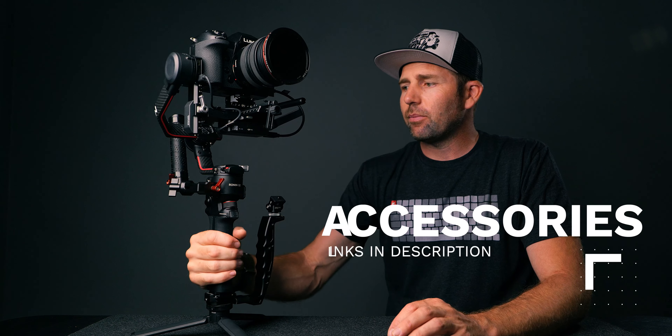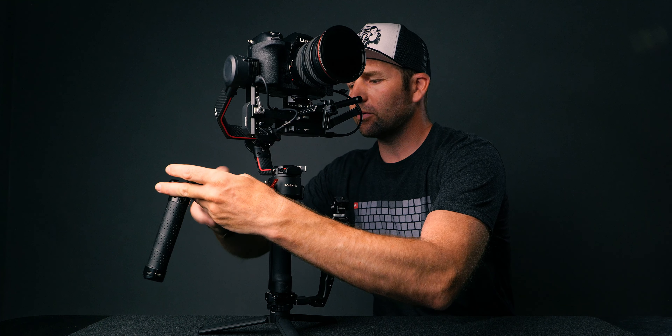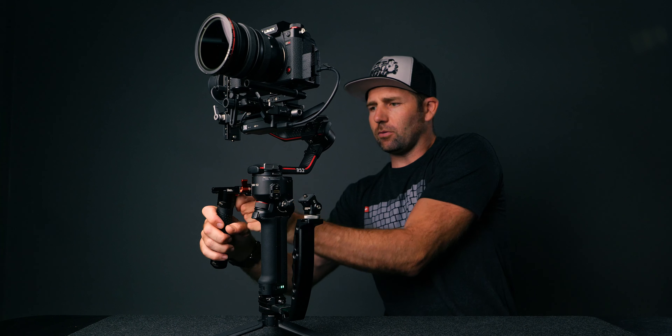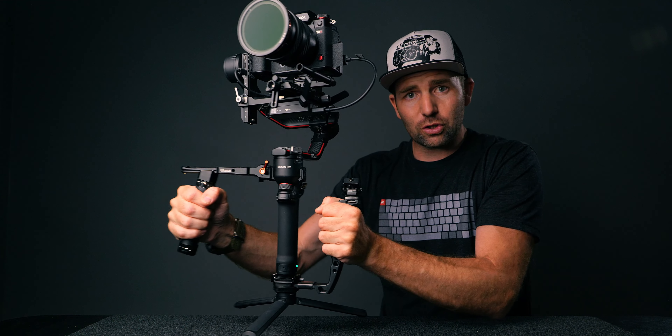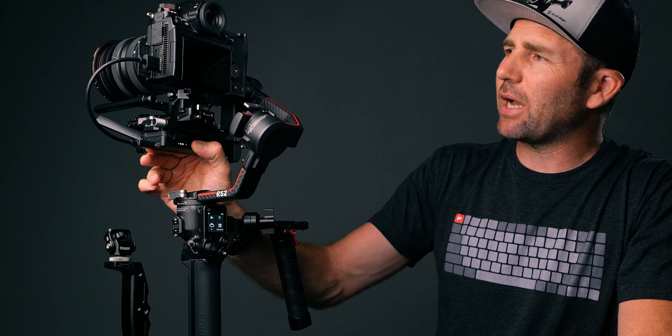I'd recommend getting a back handle for the gimbal because if you're shooting in briefcase mode or underslung mode it makes a big difference. If you buy the combo you get the back handle extension and you can mount the tripod up there. What I like about the Olanzi one is that if I want a dual-handle grip, I can just rotate it around and slide it in — and now I have a full dual-handle grip. You can get the same from DJI as well.